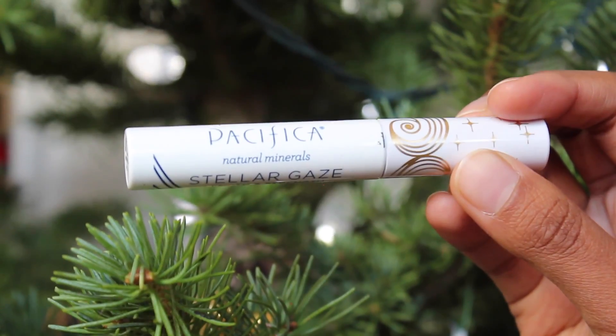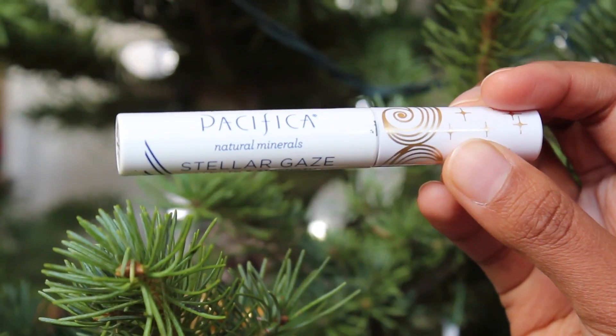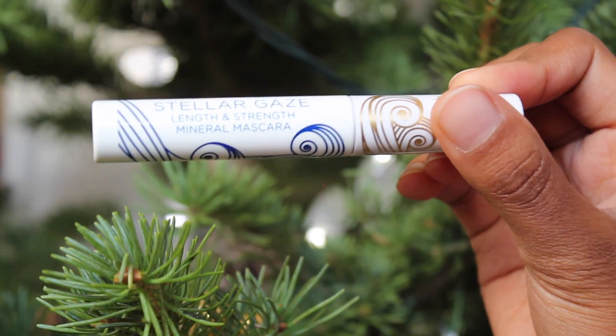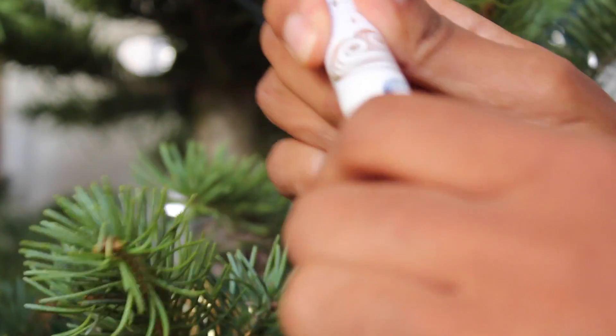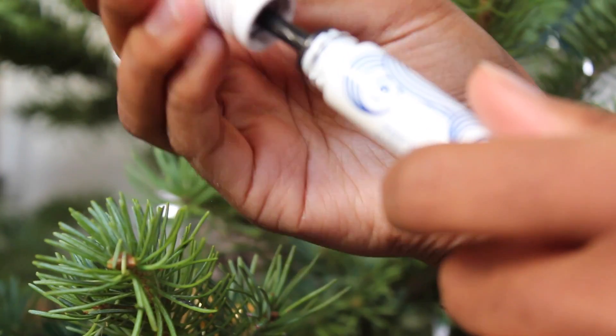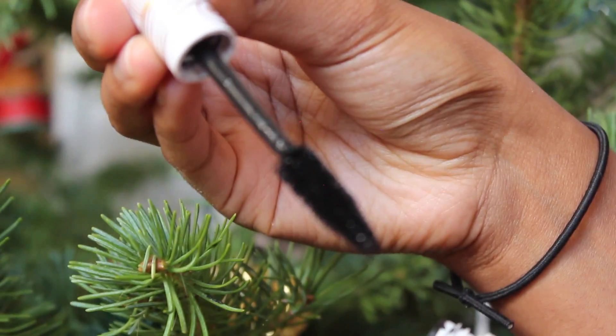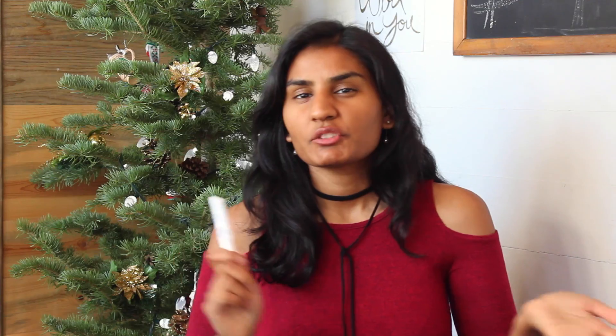Now, if I were to buy someone makeup, I would get makeup from Pacifica. They are a cruelty-free, vegan makeup company. I specifically have their Stellar Gaze Length and Strength Mineral Mascara — I really like it, it's a very simple one, cruelty-free and vegan. They also have blush, powder, eyeliner, and lip products — a lot of really nice cruelty-free vegan makeup.